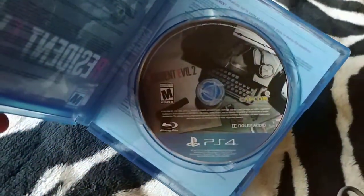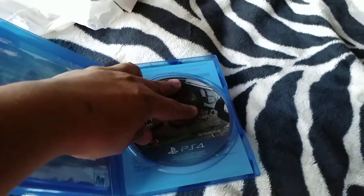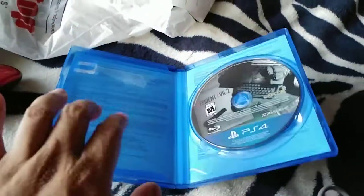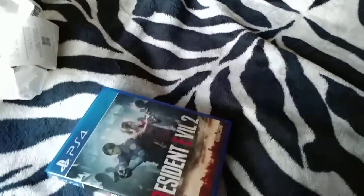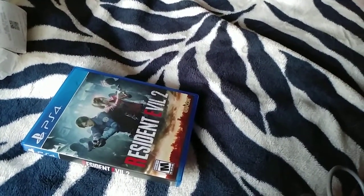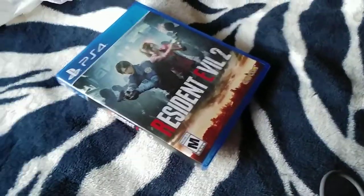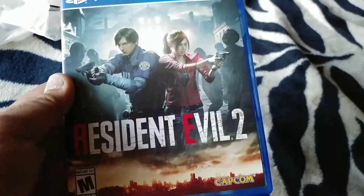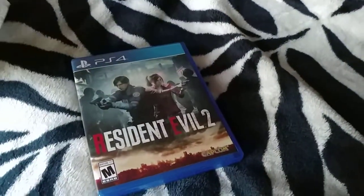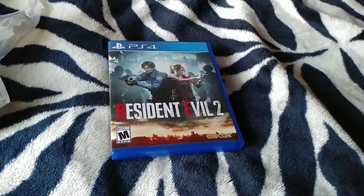Too bad they don't have like an alternate cover — it would have been nice if they did that actually. I know they did that in previous games like Tekken and WWE, they did that at a point. I mean the artwork looks good. I was expecting like a solo for Leon and another solo for Claire.